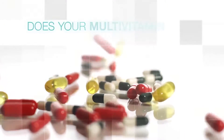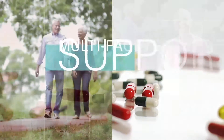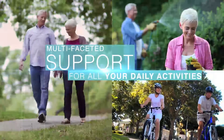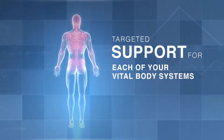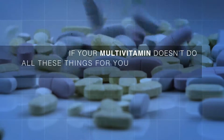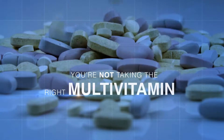Ask yourself: does your multivitamin really deliver the complete support your body needs? Multi-faceted support for all your daily activities? Targeted support for each of your vital body systems? Superior ingredients for improved nutrient absorption? If your multivitamin doesn't do all these things for you in one simple daily dose, you're not taking the right multivitamin.